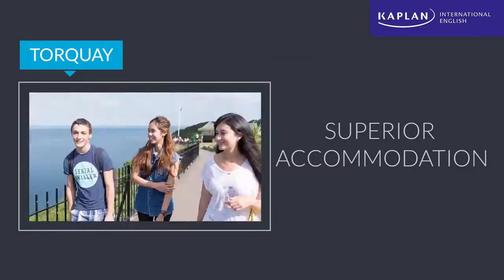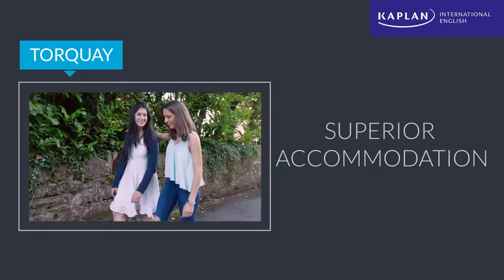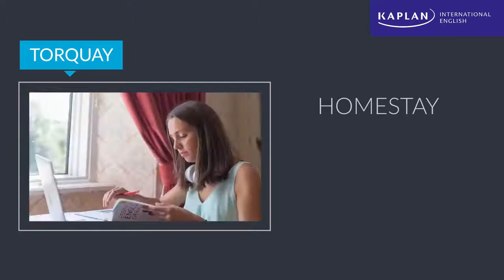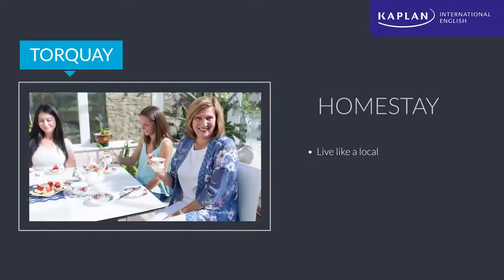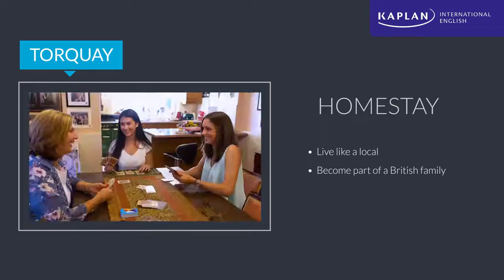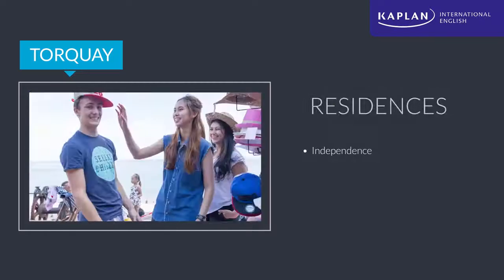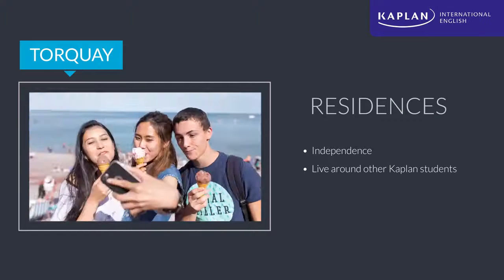Once students have had their fill, it's time to head in for the night. Our accommodation options include living with a local host family or in a Kaplan student residence. Homestay students see Torquay life from an insider's point of view, living with a local family, spending time with them at night and even joining traditional English tea time. Our students are more than just lodgers — they become a temporary part of the family. Students in our two residences are a bit more independent and have a chance to live around other Kaplan students and make the most of the social experience.